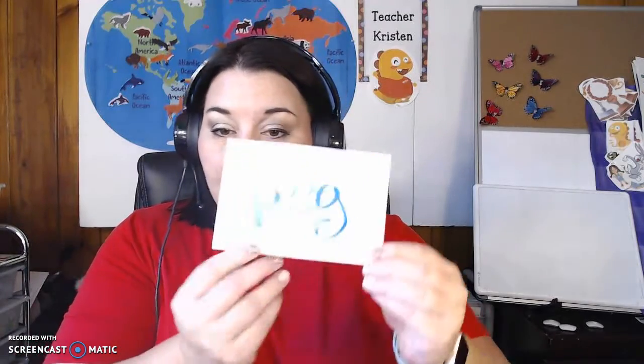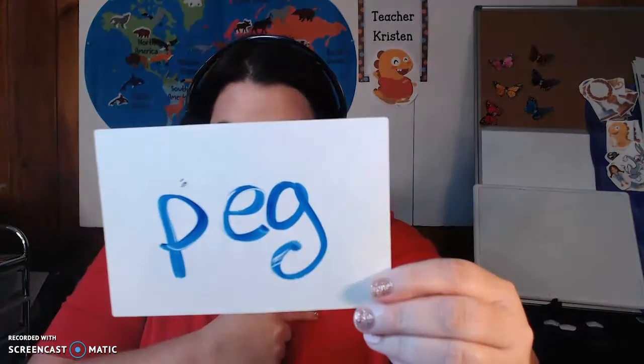All right, let's try another one. P-e-g. Peg. Peg.